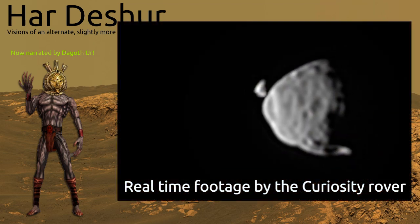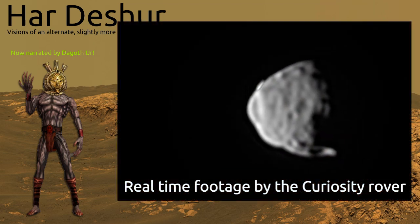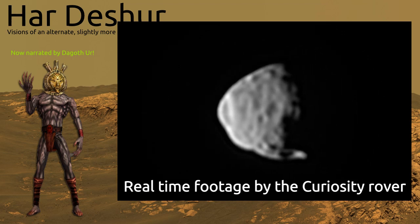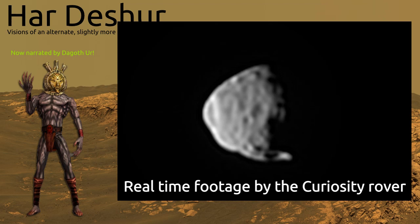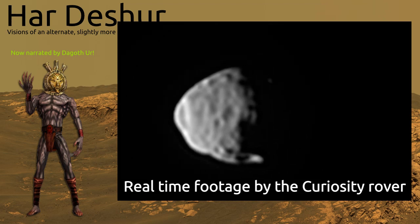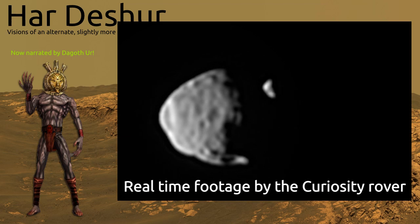Mars has no large moon like Earth. Instead, only two smaller satellites called Phobos and Deimos, which might either be captured asteroids or the remnants of protoplanetary collisions. The magnetosphere of Mars is weak and partially regionalized by magnetized rocks.